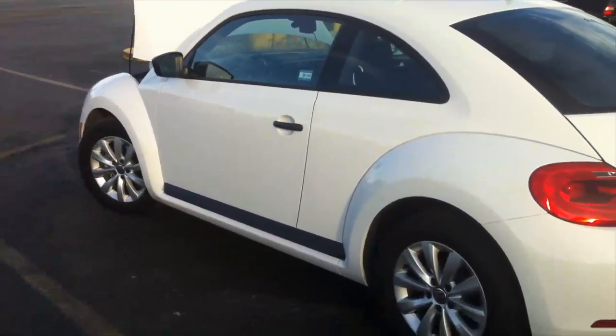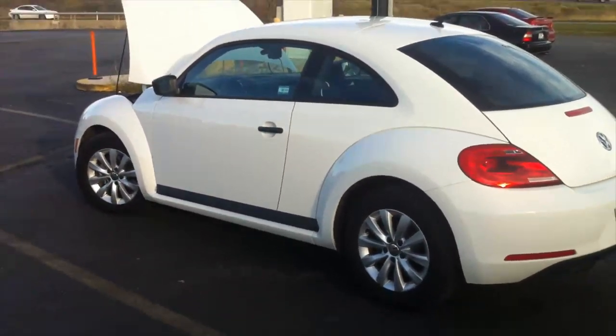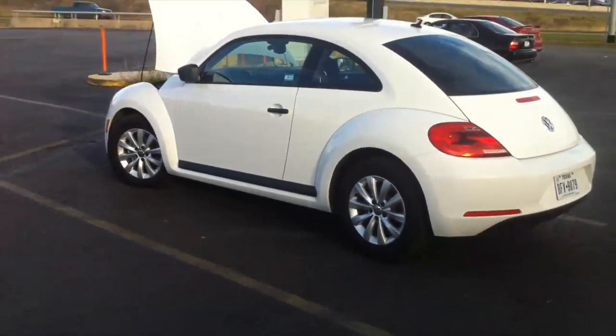So overall, you are getting all the Beetle experience in the modern version. Let's take a look at the car from the outside so you get a good souvenir of it.